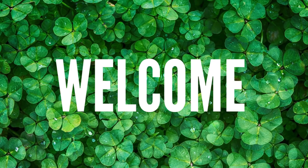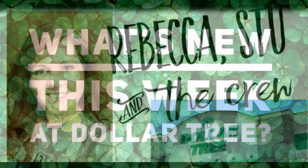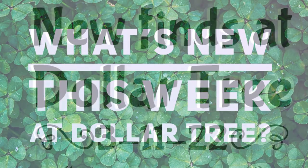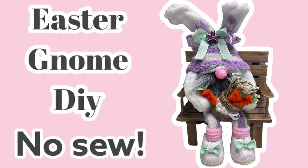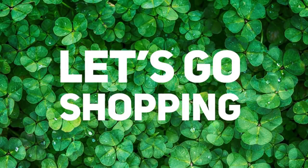Hi everyone, welcome to our channel, Rebecca's Stew and the crew. I'm Rebecca. Today is Friday and every Friday we post what's new for the week at Dollar Tree. I go to about five different stores each week and this will be for the week of March 11th, 2022. I also make DIY videos posted every Thursday. Now let's go shopping.